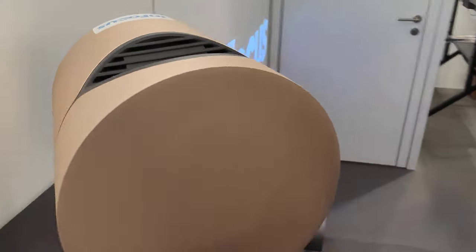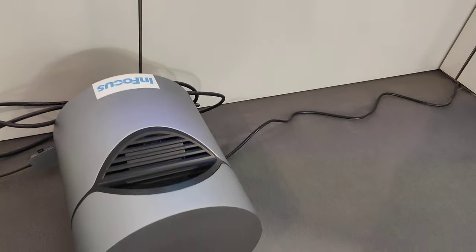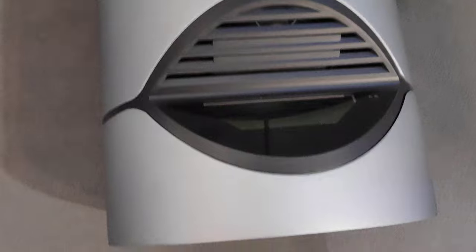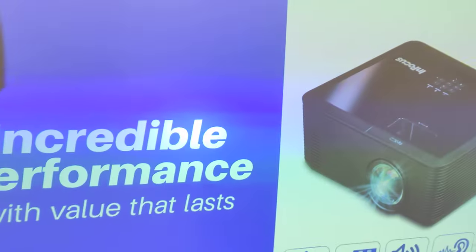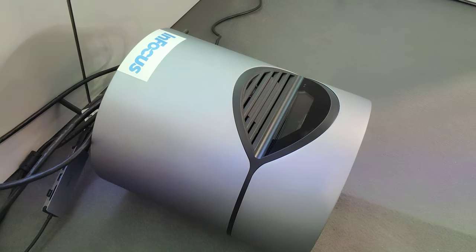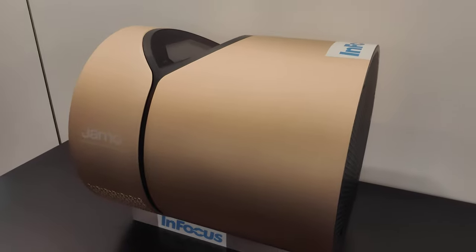It's totally like a barrel. This is a version one prototype, and this is the working version — it goes very close to the wall or to the screen. It's actually working, as you can see, producing an image. It's a laser DLP 4K projector, and InFocus is coming back into home projectors. Thanks for watching.